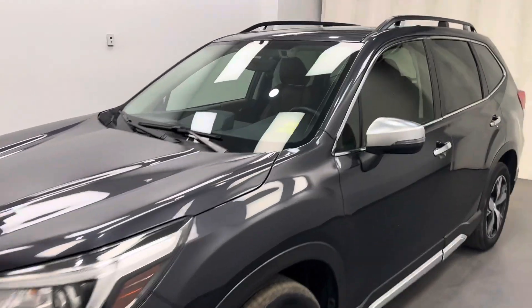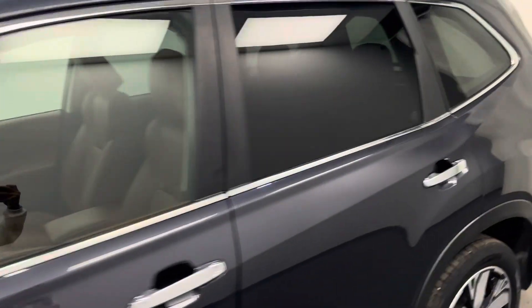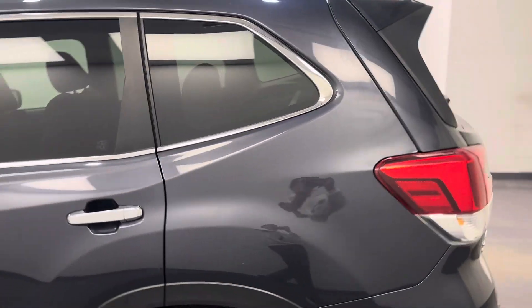Reviewing stock number 203682 on a 2019 Subaru Forester. Our exterior color is grey.